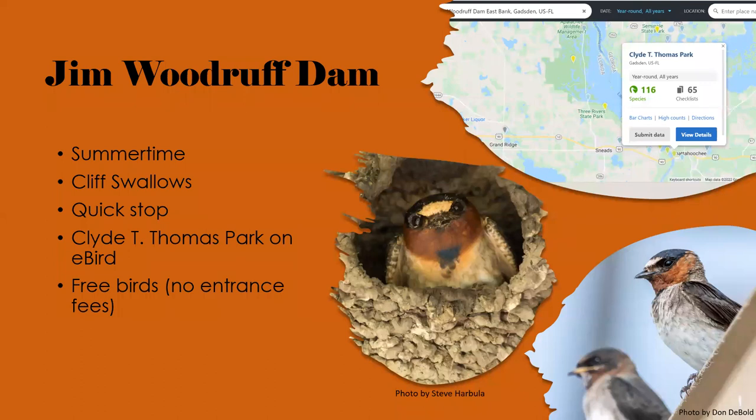The next spot is Jim Woodruff Dam, which creates Lake Seminole right at the convergence of Florida and Georgia, where the Chattahoochee, Flint, and Apalachicola Rivers meet. This is a quick stop to see cliff swallows in the summertime. You look underneath the bridge and find a colony of breeding cliff swallows — one of the few places in Florida you can find them. Make sure you note the forehead color and rump color for your field marks.